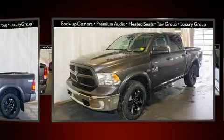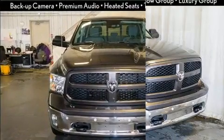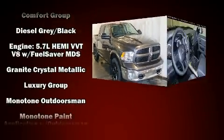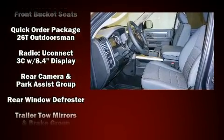Top features include an automatic dimming rearview mirror, automatic dimming door mirrors, heated seats, power door mirrors, heated door mirrors, and a split folding rear seat. Audio features include an AM/FM radio, steering wheel mounted audio controls, and 10 speakers providing excellent sound throughout the cabin.